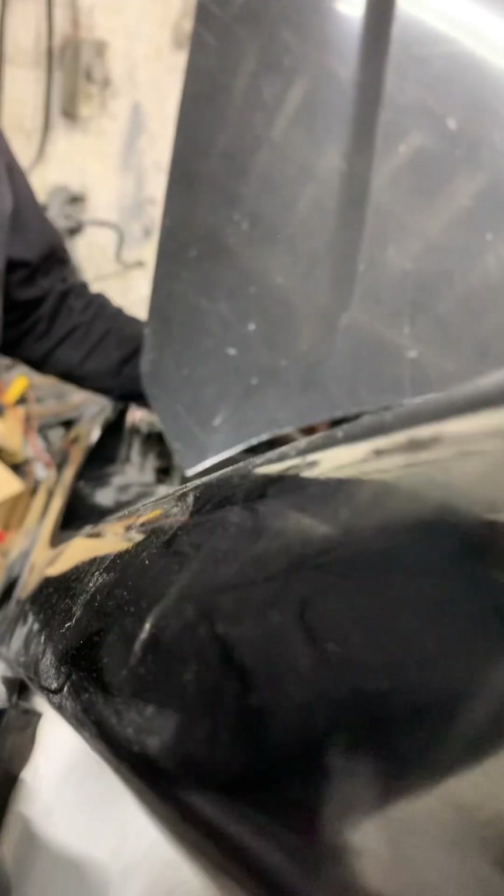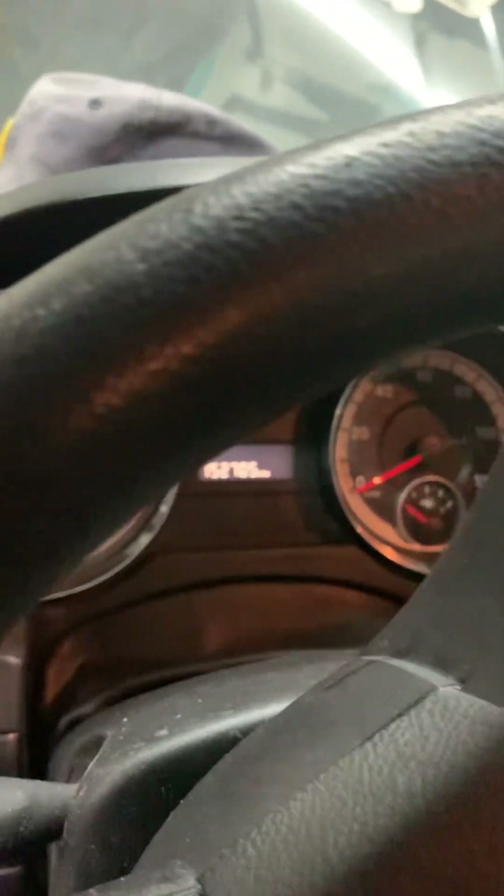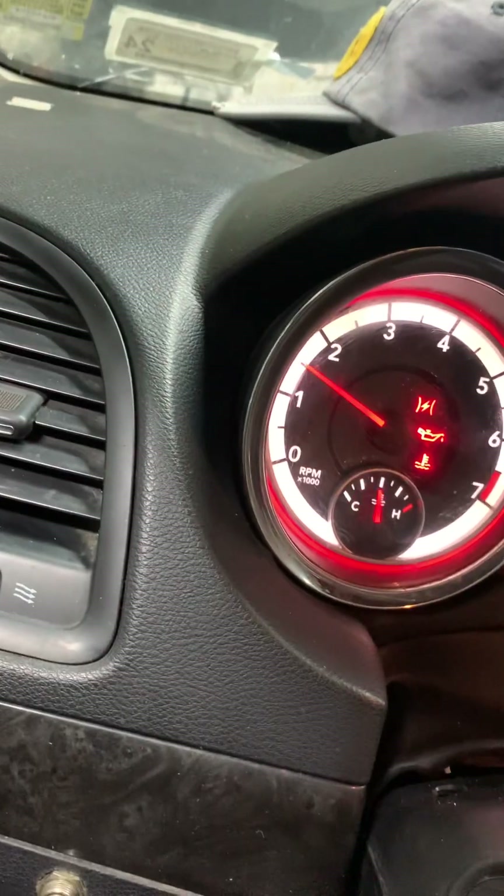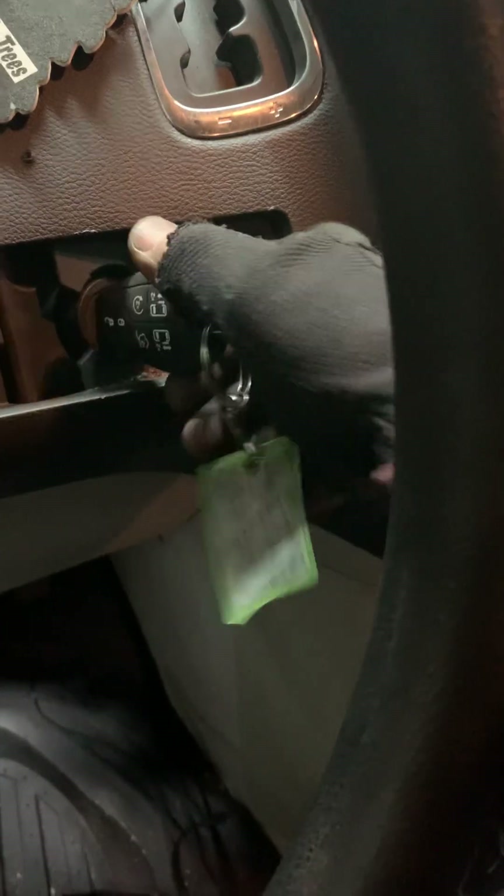It's still running — trust me. And I can put it back to run, turn the ignition on again, and it won't double crank. But at the same time, the engine is still running.